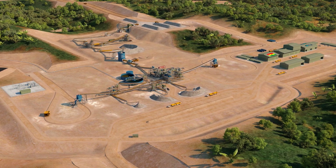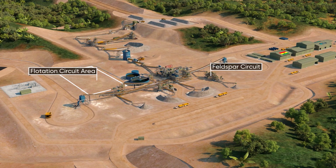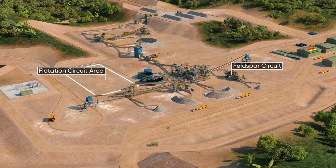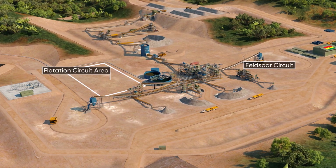Additional bolt-on facilities, including a flotation and feldspar circuit, are considered for future development to improve overall efficiency and sustainability practices.